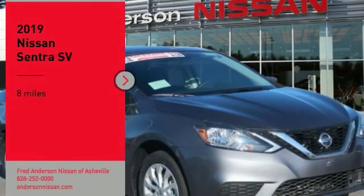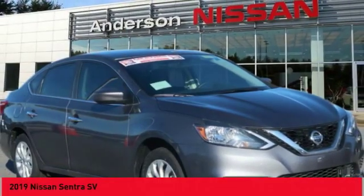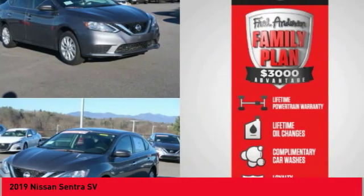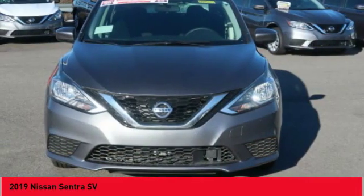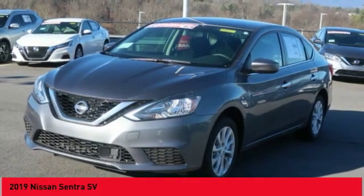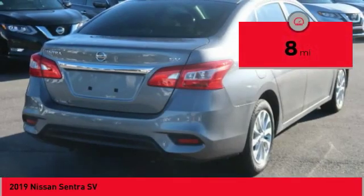Take a ride in the 2019 Sentra. With its spacious and versatile interior and stellar fuel efficiency, the Nissan Sentra is the obvious choice for anyone who wants to enjoy a stylish and comfortable ride. This vehicle has less than 100 miles.